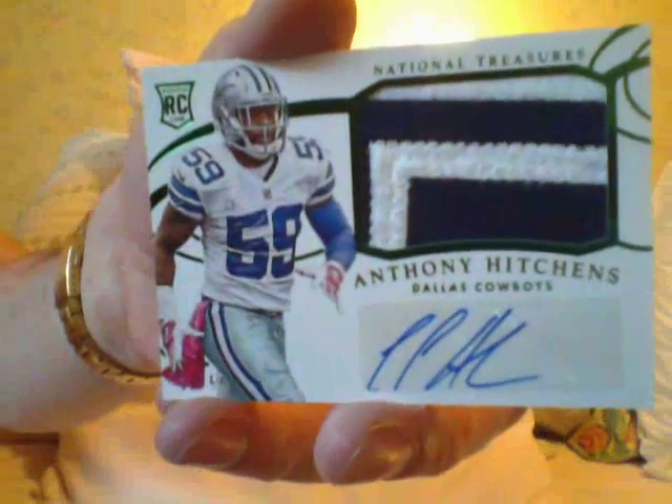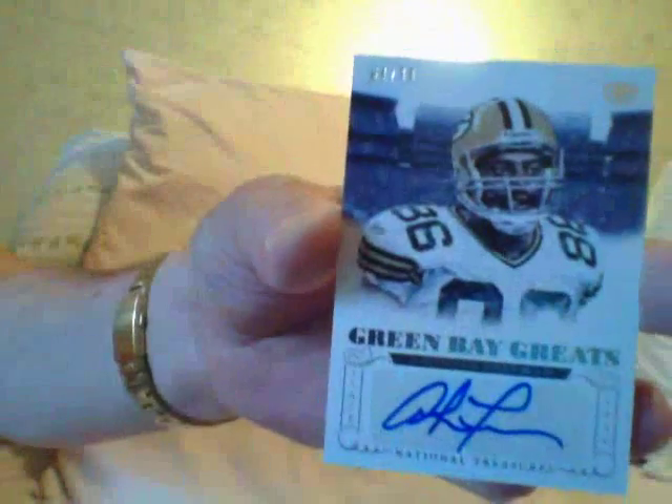Here's a real nice Anthony Hitchens Dallas Cowboys RPA patch. Nice Anthony Hitchens, really sweet. Here is a Redemption, which I'll show you at the end. Here's a Green Bay Greats Antonio Freeman autograph. Cheeseheads.